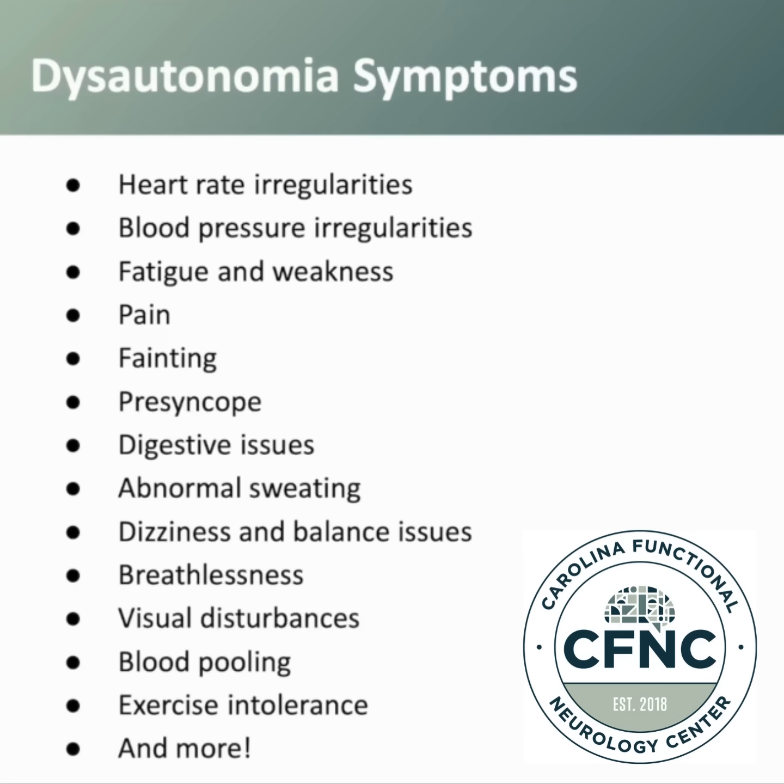Blood pooling, exercise intolerance, and many more symptoms are also involved, depending on the patient.